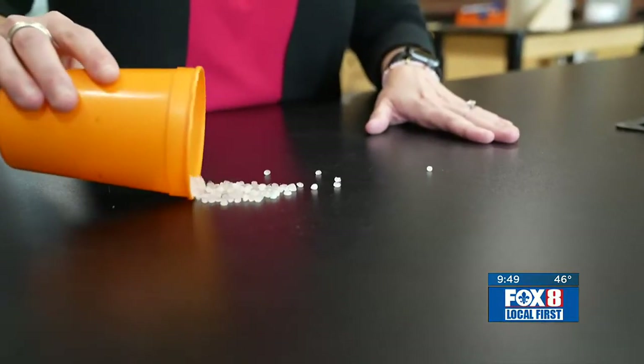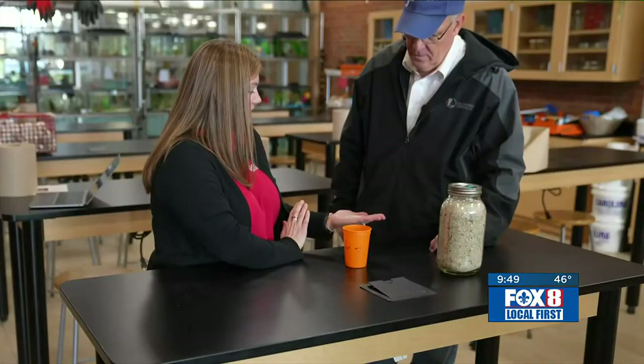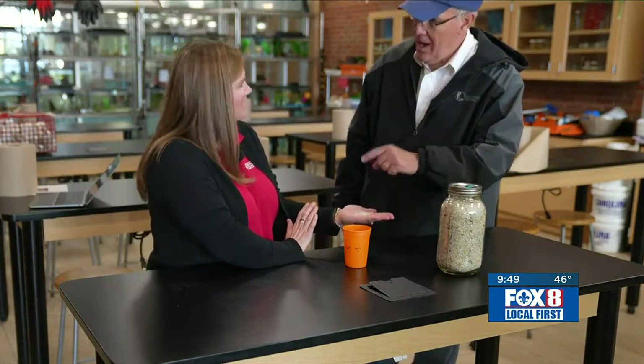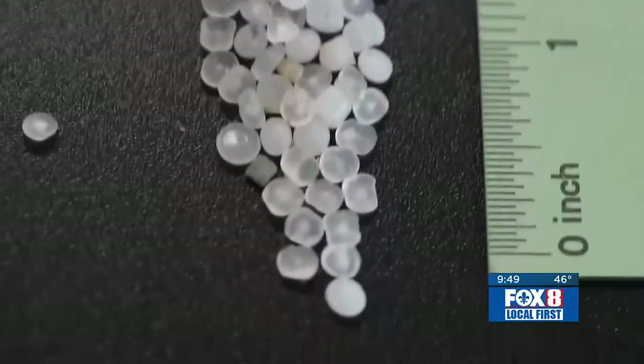Nurdles — tiny plastics that mar the world's waters — become poisonous magnets for sea creatures. We find these in the strand line, and it takes practice to find them. You're finding those in sand along the beach here on the Mississippi Gulf Coast — not some Pacific trench or something. Right here in our backyard.